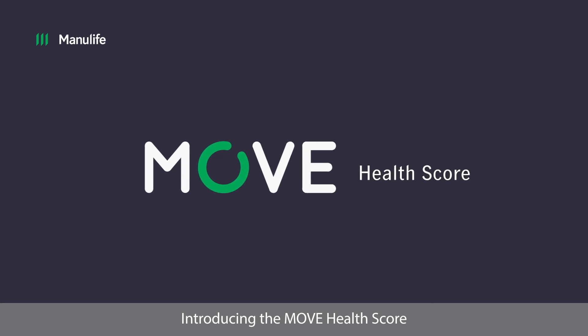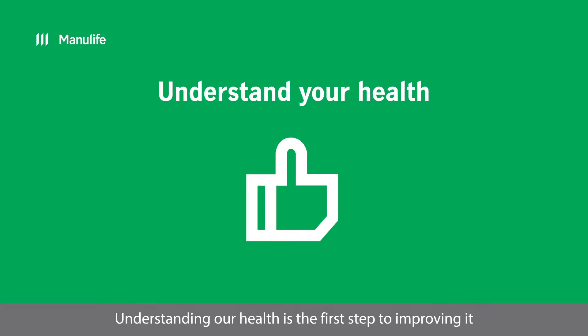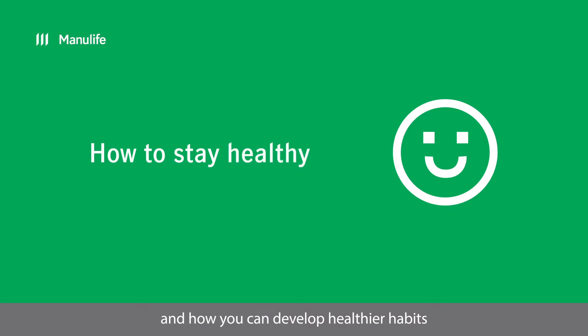Introducing the MOVE Health Score. Understanding our health is the first step to improving it. The MOVE Health Score helps you find out how healthy you are and how you can develop healthier habits.